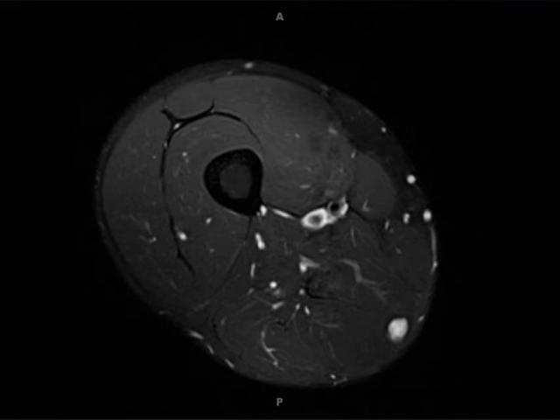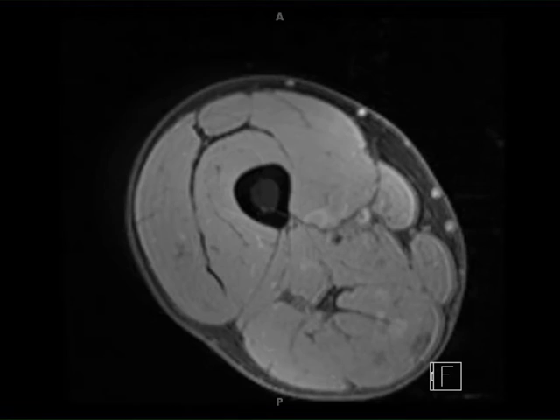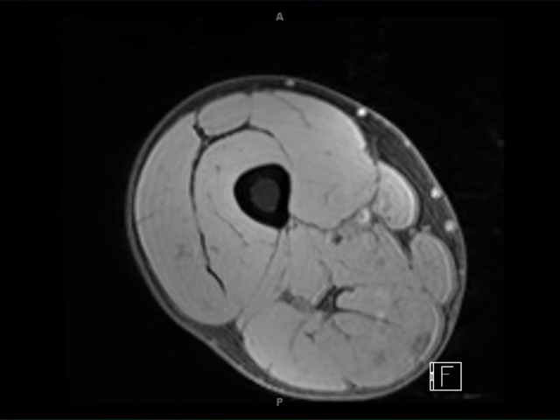This is a 34-year-old female with a history of palpable abnormality in the posterior medial right thigh. The images demonstrate a circumscribed, T2-hyperintense, T1-slightly hypointense lesion, which does not demonstrate signal dropout on the out-of-phase images, but is bright on the diffusion-weighted images.